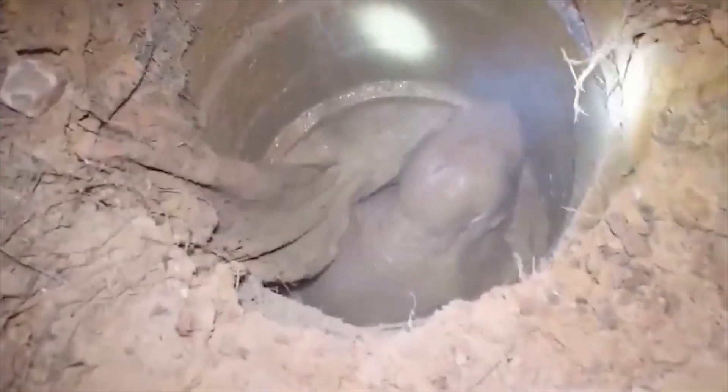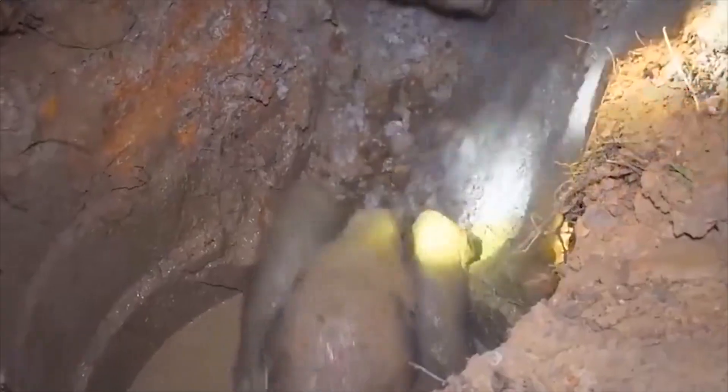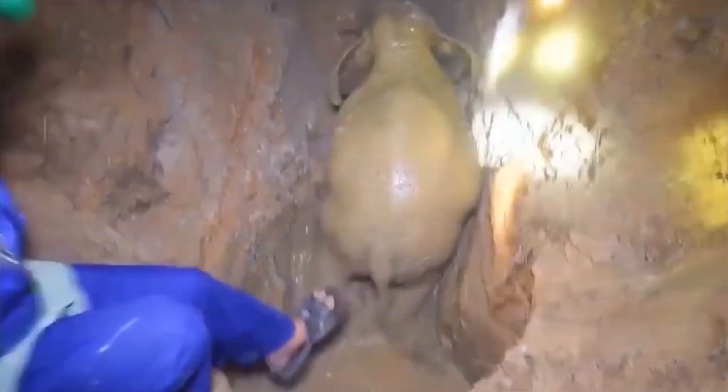The mama elephant cried in distress to seek help from the villagers as her baby was struggling in a well. After three hours, they were reunited and returned home.